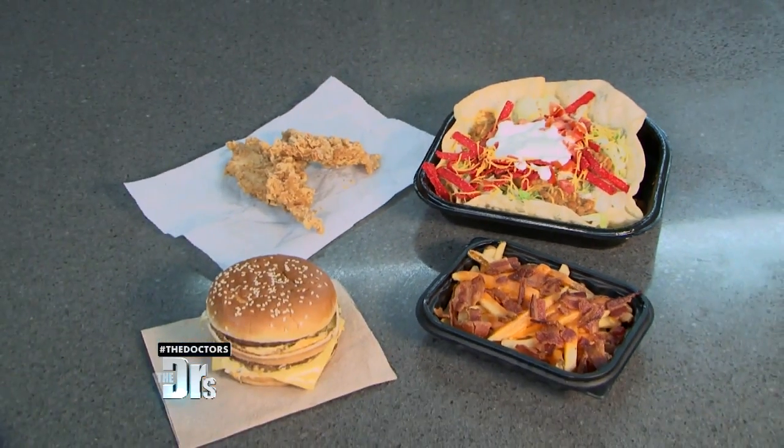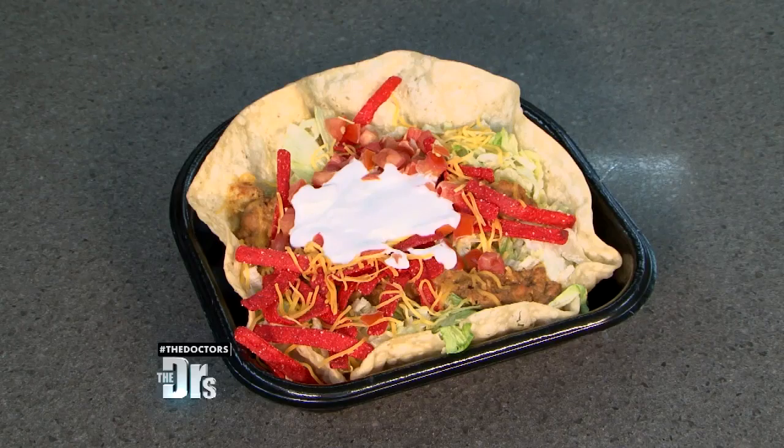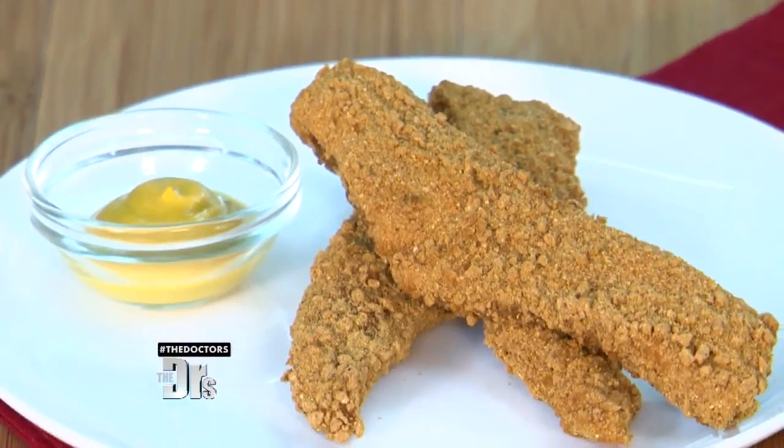I'm Lisa Lillian, also known as Hungry Girl, and like all of you, sometimes I get caught at the drive-thru. It all looks delicious and it tastes great, but you are eating way too many calories and fat grams. But you can lighten up those fast food favorites and save yourself thousands of calories and hundreds of fat grams.